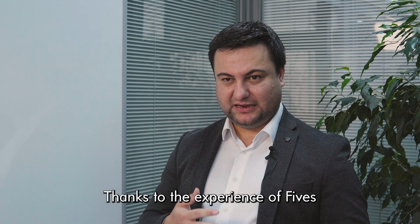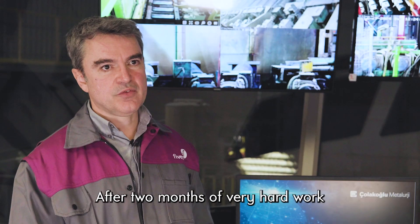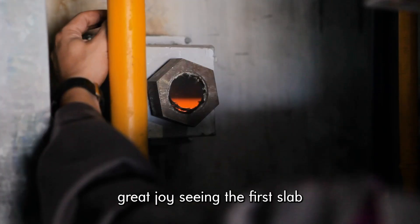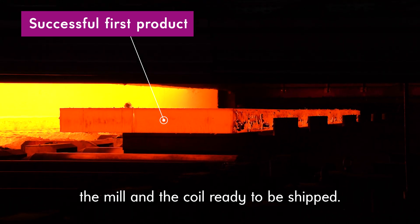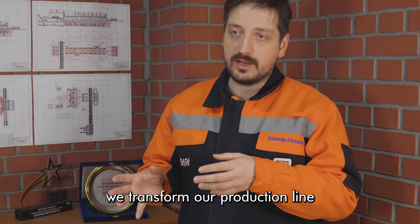Thanks to the experience of FIVS, we succeeded in completing our project within timeline. After two months of very hard work during the summer, we all experienced great joy seeing the first slab going through the furnace, through the mill, and the coil ready to be shipped. With this project, we transformed our production line from scratch.